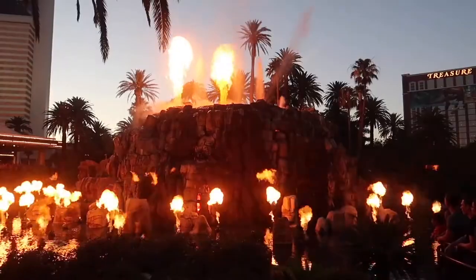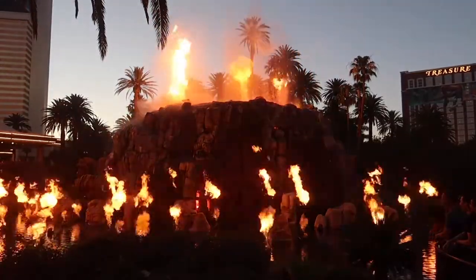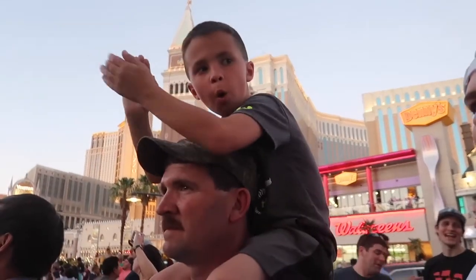Number three is the Mirage Volcano. It's a free show on the strip that simulates a volcano erupting and it is so cool. There's music, sound effects, lights, and fire, and you can even feel the heat from the fire just from watching it.